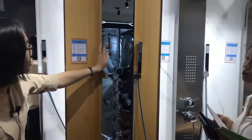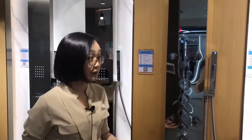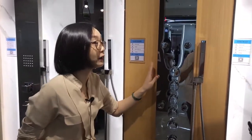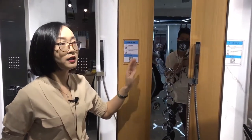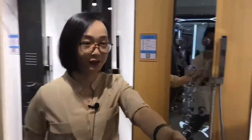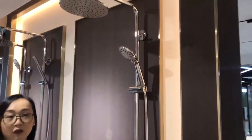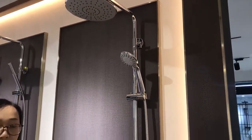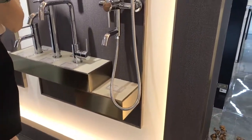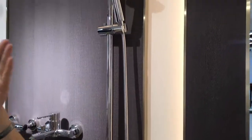Just now you mentioned that Hank is one of the few manufacturers here in Foshan specializing in producing shower panel products. And I also see some traditional shower column products like this one in your showroom. So I would like to know the advantages — or I should say the difference — between these shower columns and the shower panels.